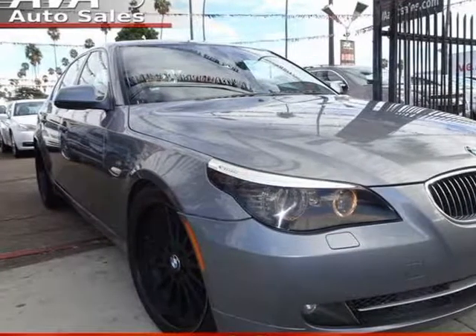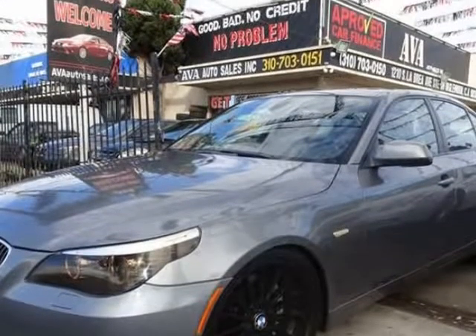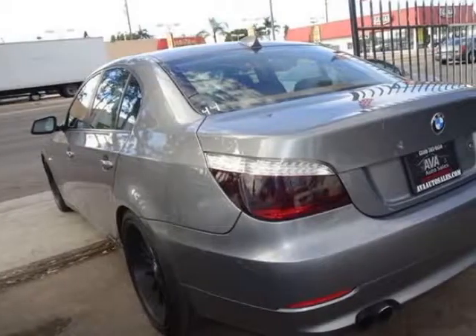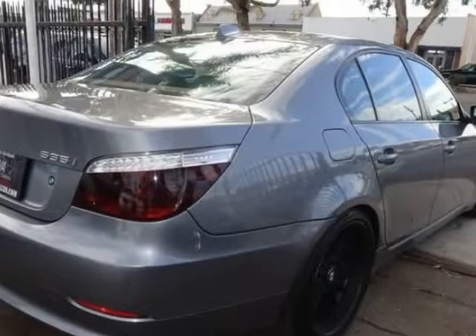This 2010 BMW 5 Series is brought to you by ABA Out of Sales Inc. Our 2010 BMW 535i in head-turning platinum gray metallic over gray interior will thrill you with its turbocharged 3.0-liter 6-cylinder engine and great road manners. This is a true driver's car among mid-sized luxury sedans.